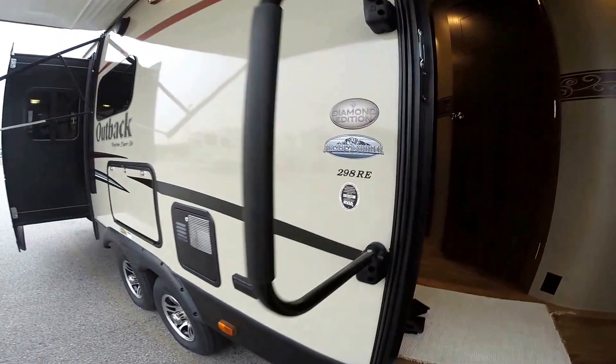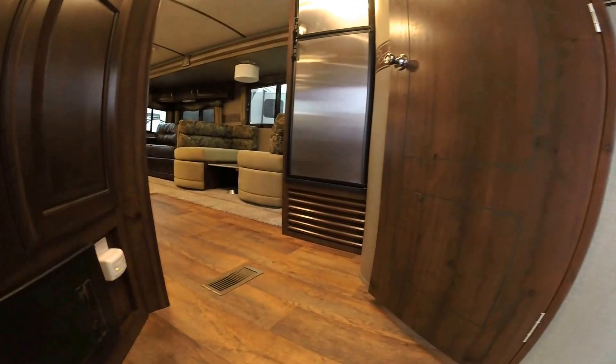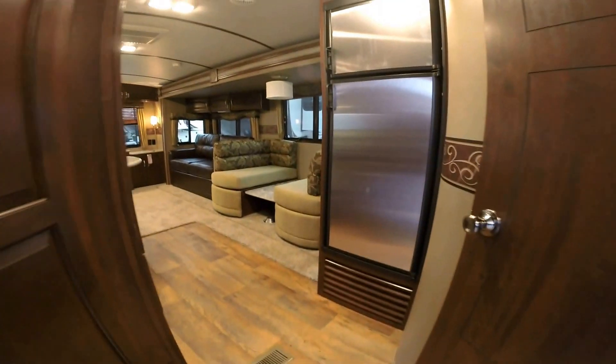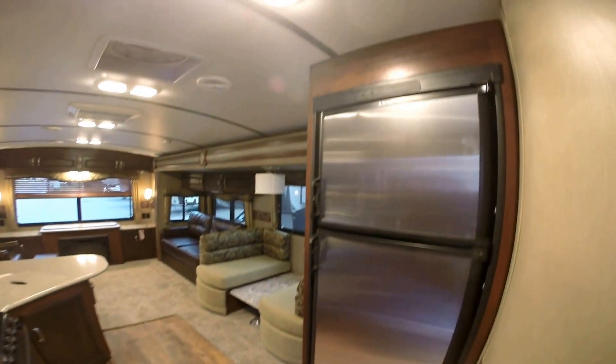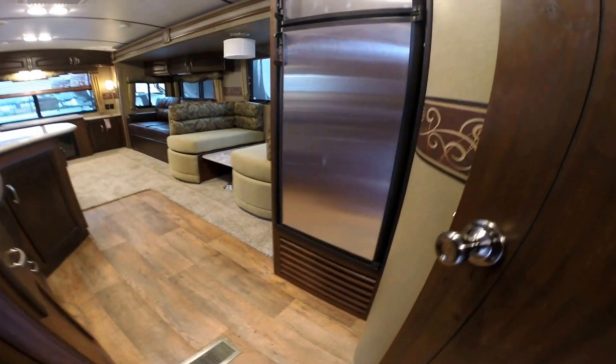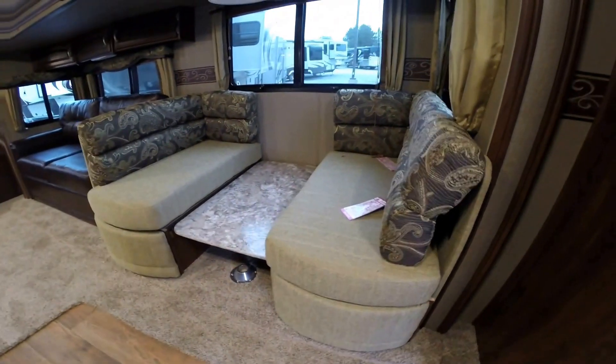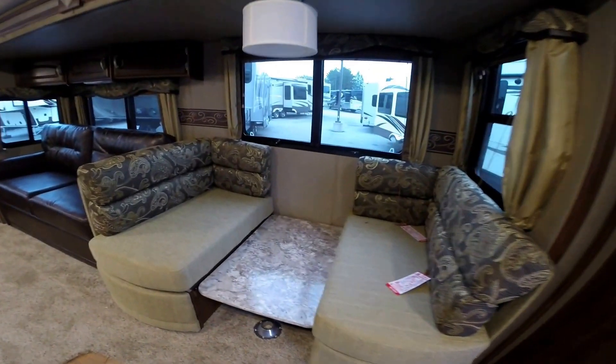Nice big grab handle at the entry. The Arctic barrier is that enclosed underbelly we were looking at. This is the model 298RE — this camper weighs in at 7,670 pounds. You can get to the fridge and freezer when all the slides are in, and you can also get to the bathroom when the slides are in.